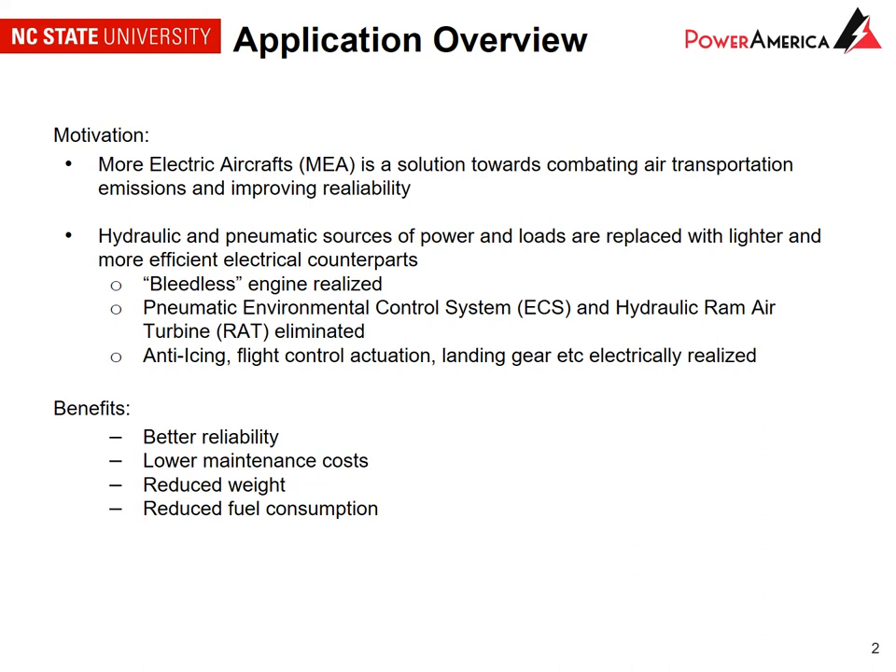The application we're considering is a more electric aircraft. We're moving to more electric systems, which provides a number of benefits compared to conventional hydraulic and pneumatic solutions in terms of efficiency and performance. We can get better reliability, lower maintenance costs, reduced weight, and reduced fuel consumption.